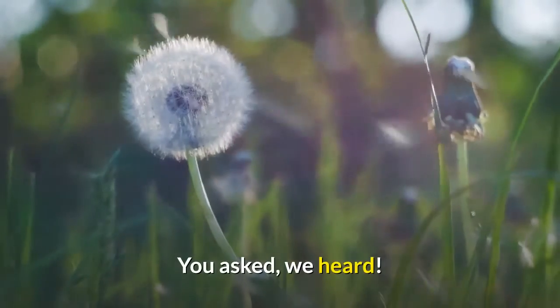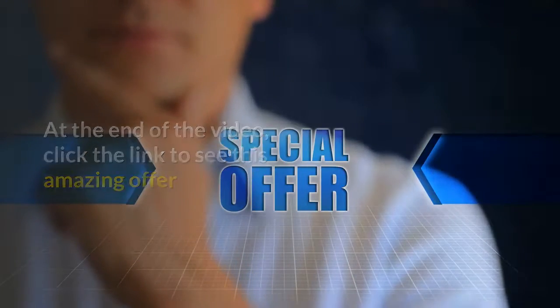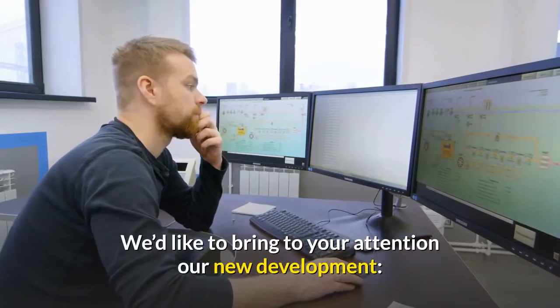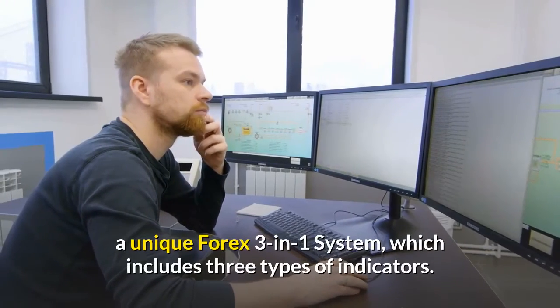You asked, we heard. At the end of the video, click the link to see this amazing offer. We'd like to bring to your attention our new development, a unique forex 3-in-1 system, which includes three types of indicators.